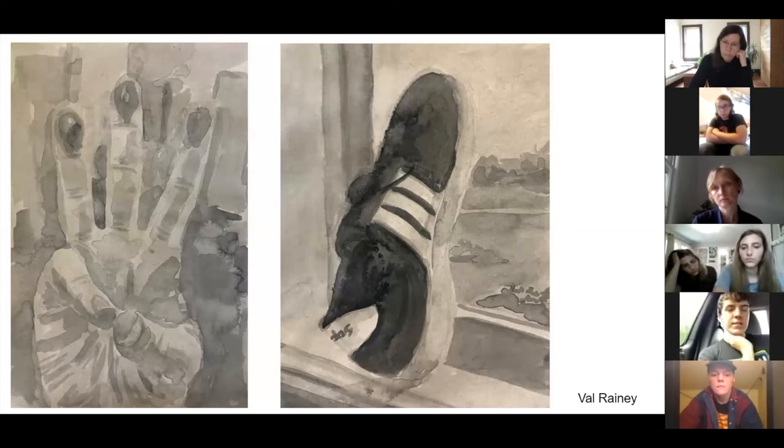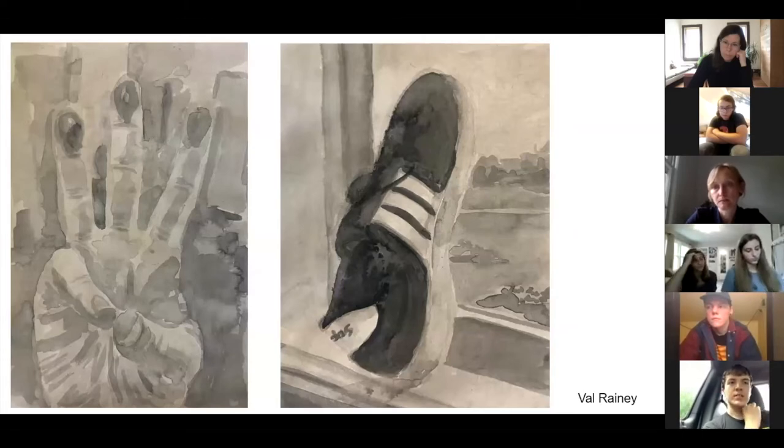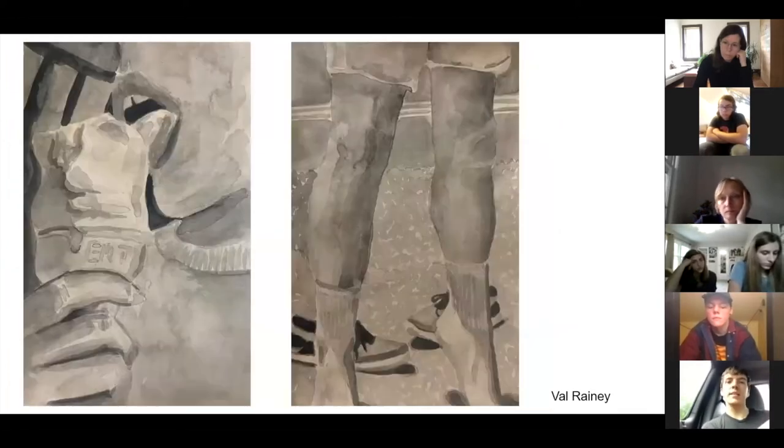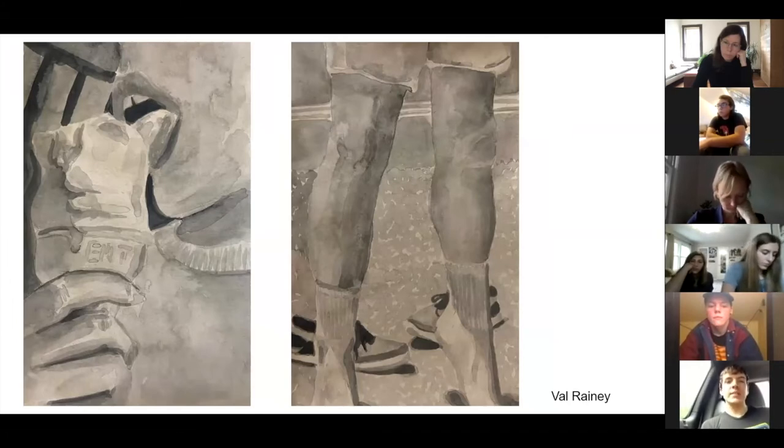Right after quarantine I went to Michael's to get a few supplies that I might have left at school or was running out of. They had a buy-one-get-one deal on sketchbooks, so I got one 8x10 and then this tone-tan sketchbook, which I really didn't know what to do with. When I got it, I started doing these ink paintings — sort of as a way to count down the days of quarantine.